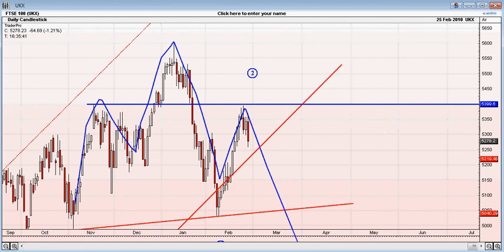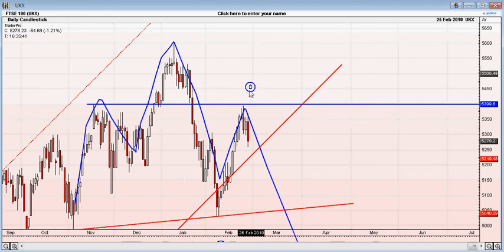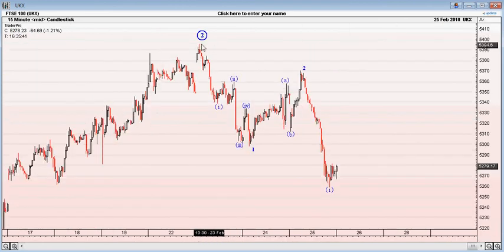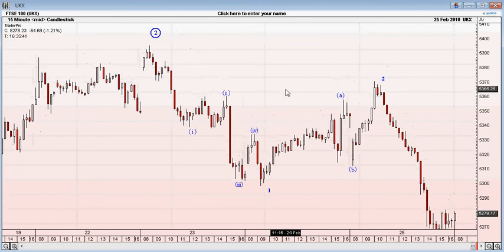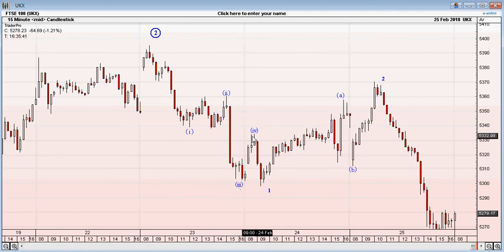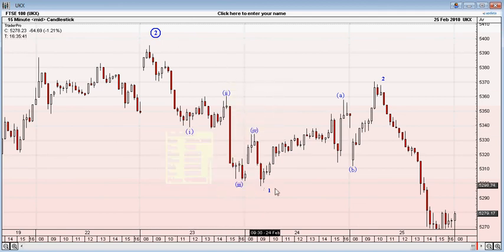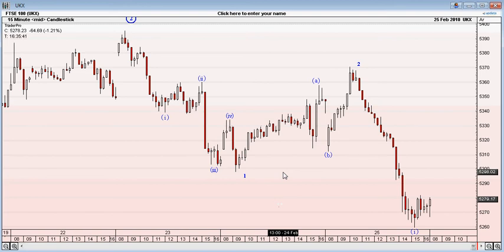I'm going to quickly jump into the 15-minute charts. Here's the circled wave 2, which peaked at 5,395, and this is how we fell away. There is a five-wave structure here. We've got a 1 here, a 2 which could be a running flat, a sharp 3, a 4 which doesn't retrace into the price action of 1, and then one final dip to make a five-wave move off the top. This leads me to believe that the peak for wave 2 is in, because we've seen a clear five-wave move off the top.